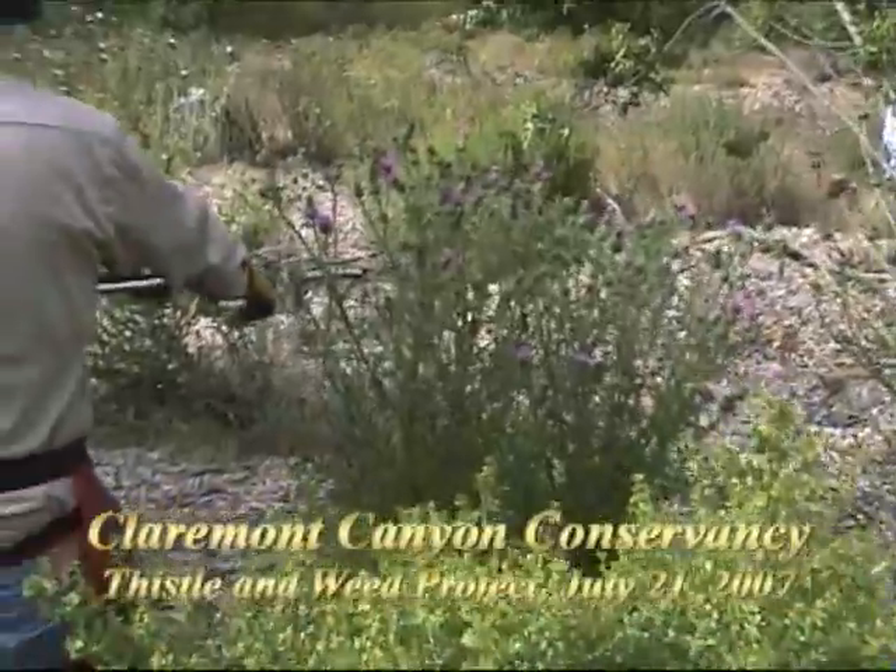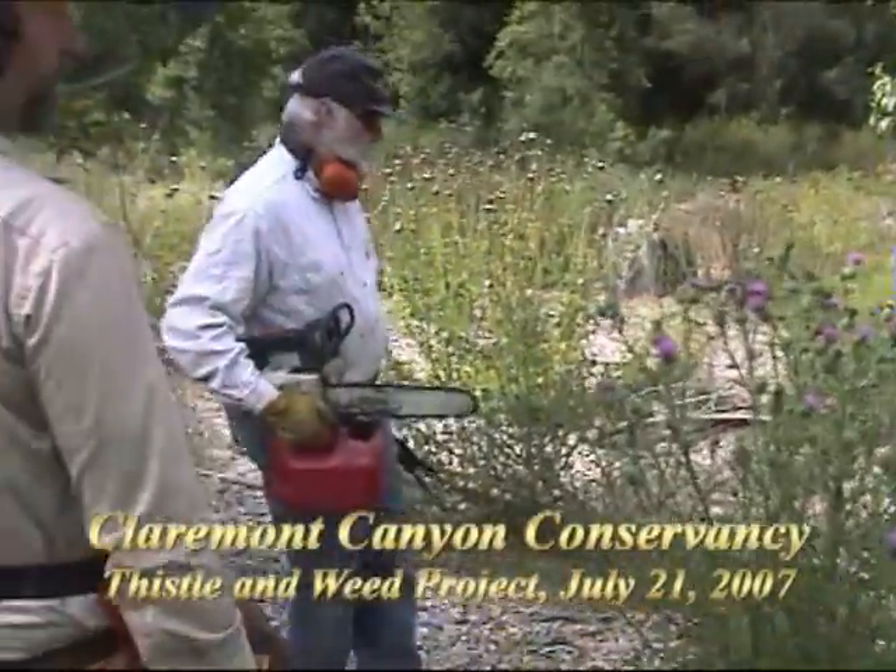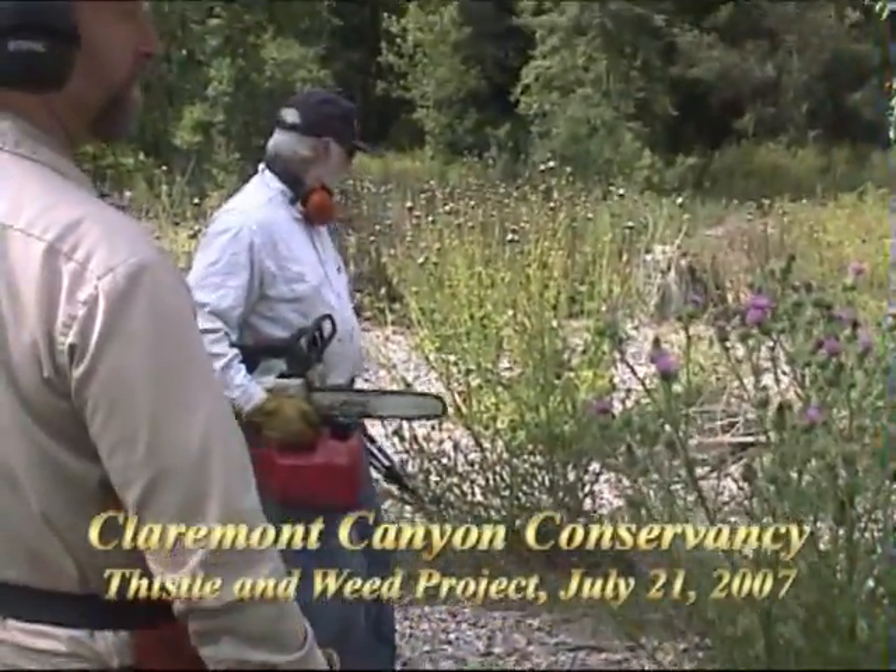This is the milk thistle? No, this one is the bull thistle. This is the bull thistle, and that's the milk thistle. And they're both bad guys.